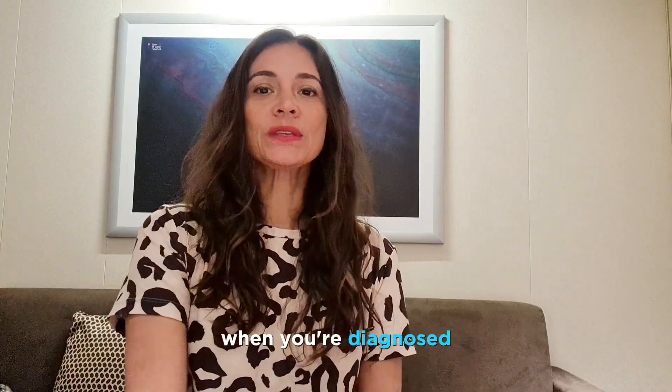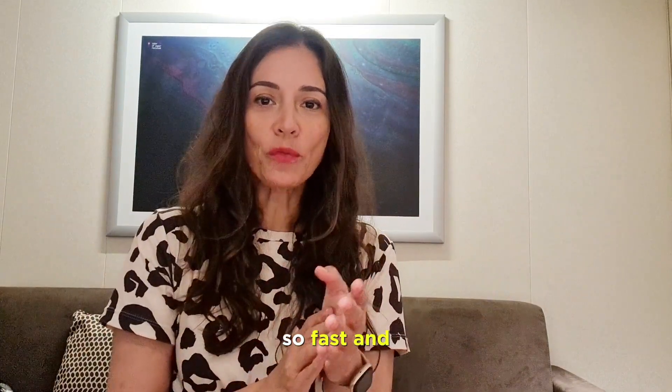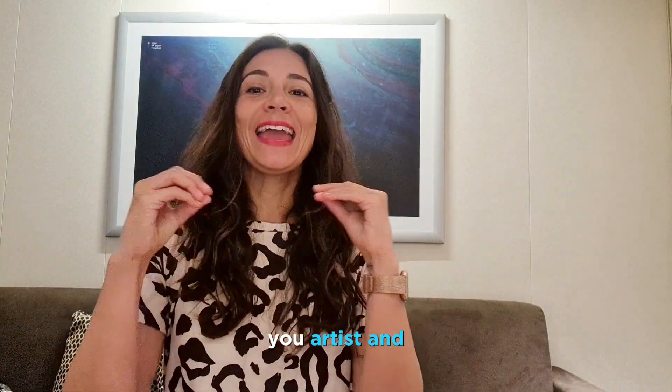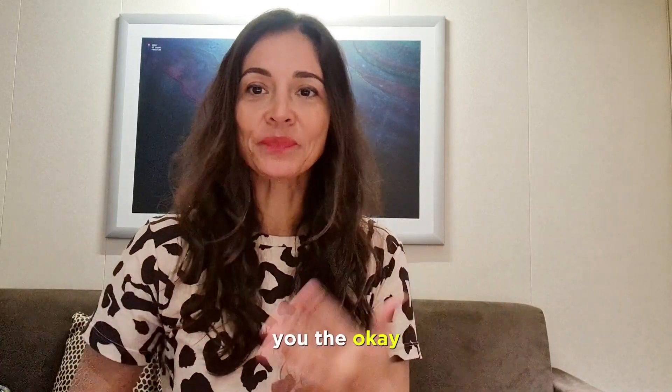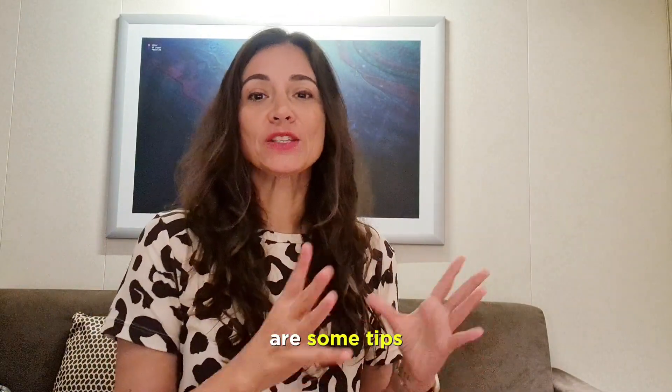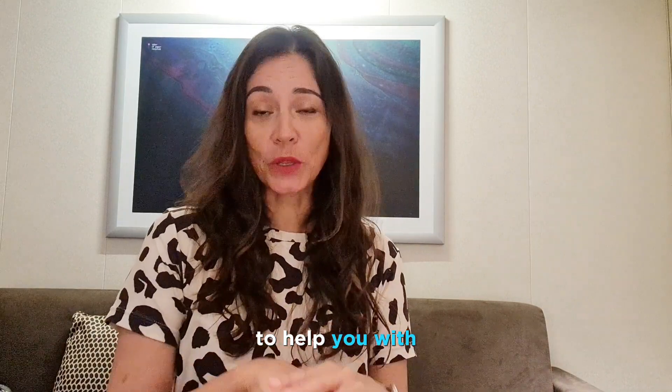When you're diagnosed and everything happens so fast and you don't have enough time to look for a PMU artist, you will need to wait for your oncologist to give you the okay. Meanwhile, here are some tips to help you with your eyebrows.